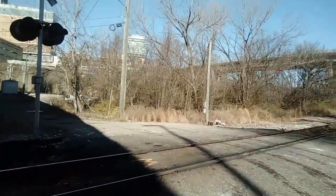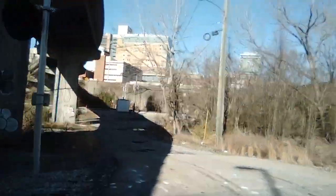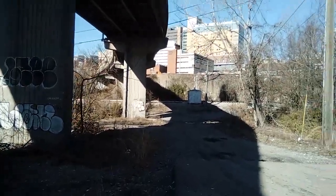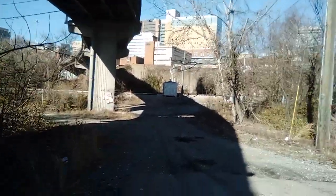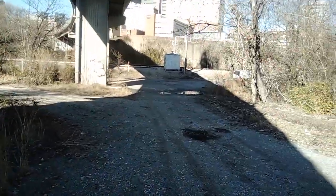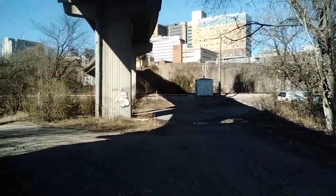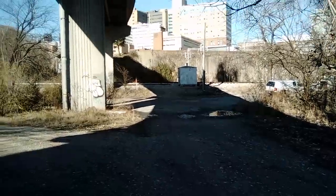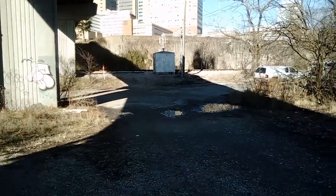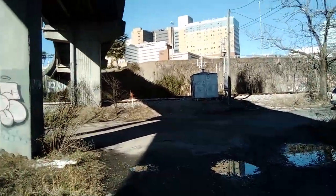The bungalows are still on generator power. Sorry for the shaky cam — I don't have a gimbal, I guess I'm just that cheap, but it's a handheld device anyway. That generator's struggling. That generator just ran out of fuel.